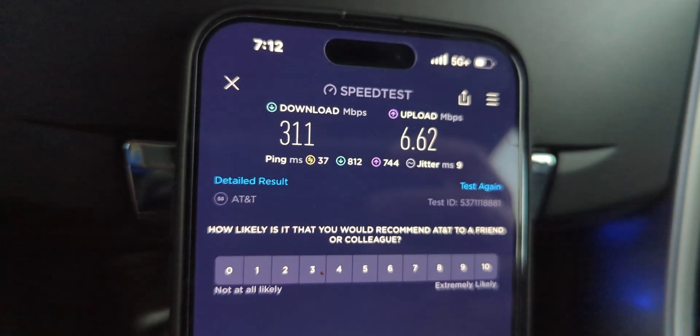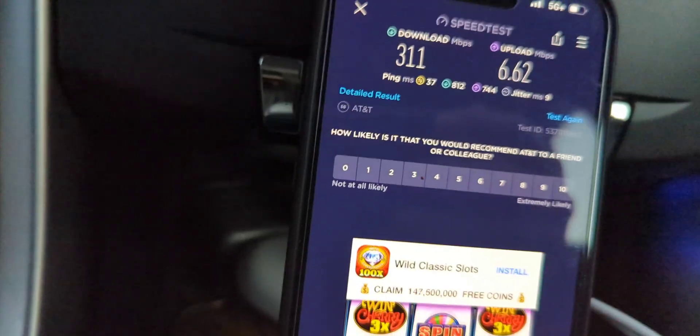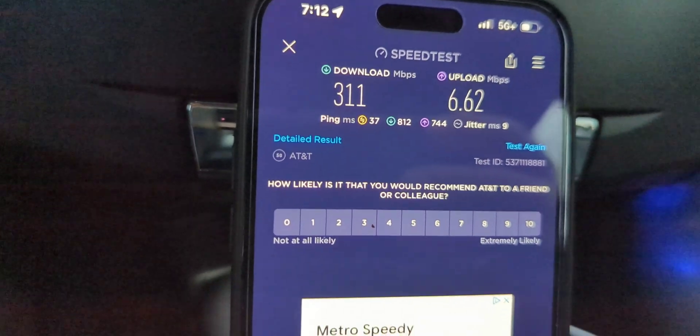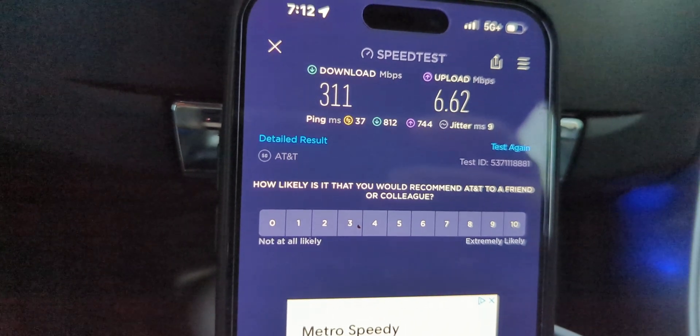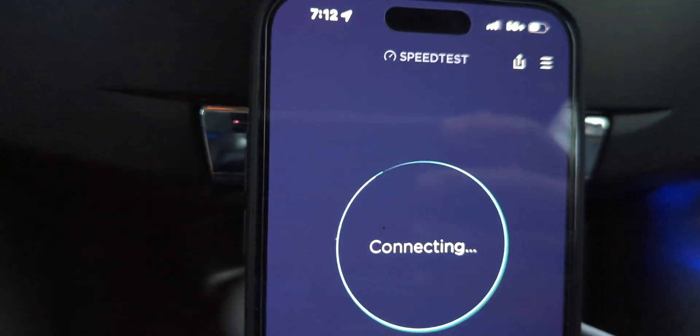We're here in North Olmstead, Ohio. We're at the overpass of I-480 by Great Northern Boulevard and the performance is good. 311 down and six and a half up — the uplink throughput could be better. 37 ping, 9 jitter. That could improve too.